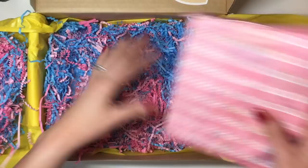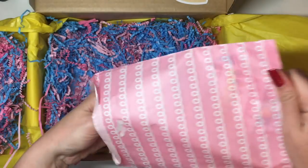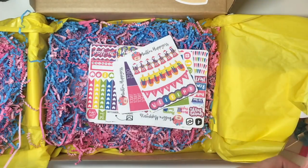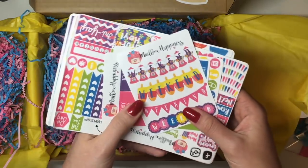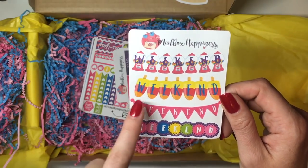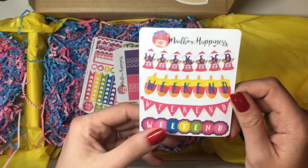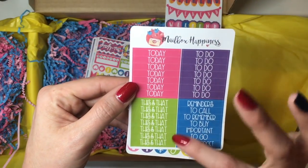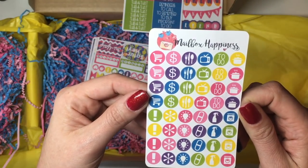So now let's get into the actual stickers. The very first sticker sheet has the weekend banners — there's a gumball machine weekend banner, little ice cream cone or ice cream treats, and another weekend banner. So there's four weekend banners in this, really super nice. You get some headers: to do, today, this and that, and then some odds and ends ones. And the little icon sheet, which is really nice.